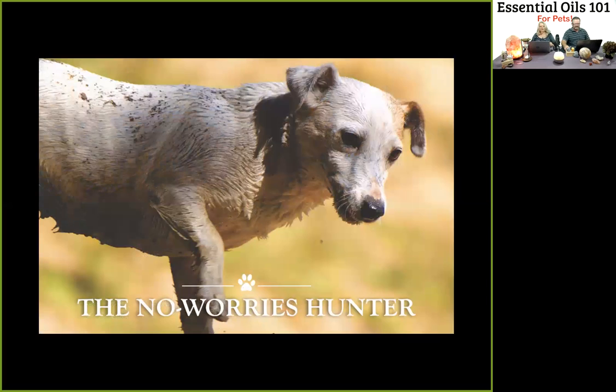Pets who are regularly bathed or swim often are prone to occasional ear discomfort. If you suspect your dog or cat has any ear discomfort, blend one drop of lavender, one drop of Roman chamomile (omit for cats), with a teaspoon of fractionated coconut oil. Dip a cotton swab into the mix and apply the blend to the inner and outer flap of the ear — not directly into the ear.